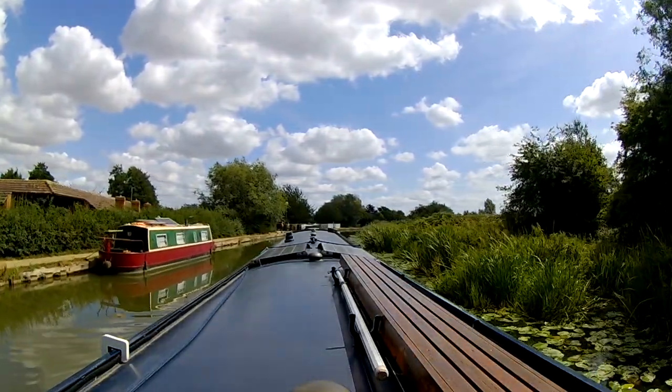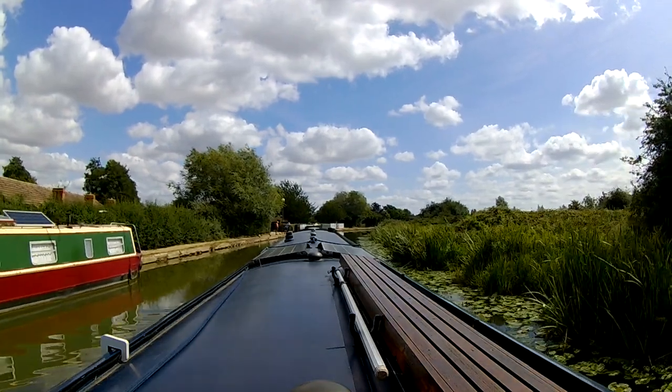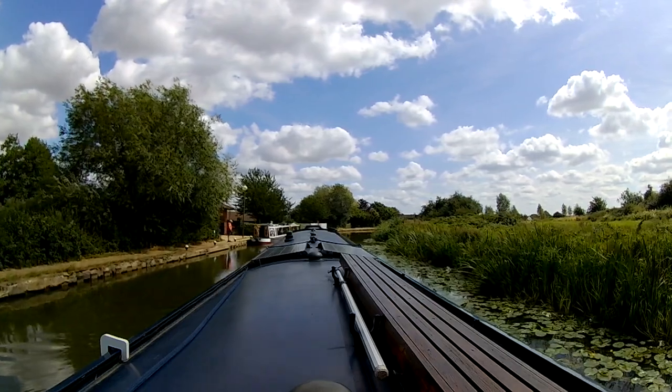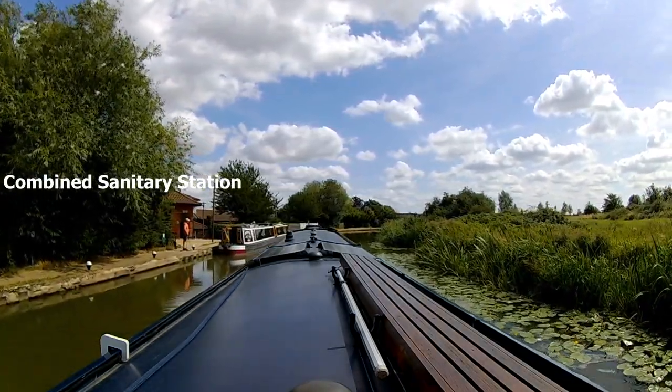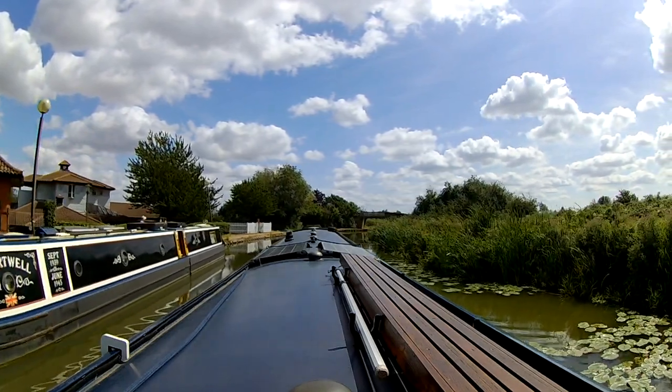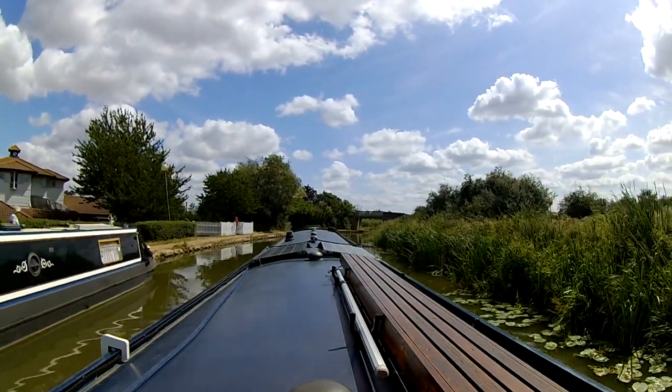To our right hand side is Great Linford Park and playing fields. We pass the combined sanitary station, which looks quite busy, and we also go past the Giffard Park pub.